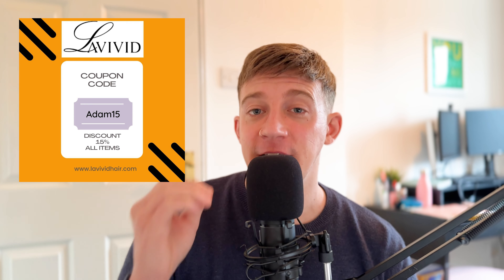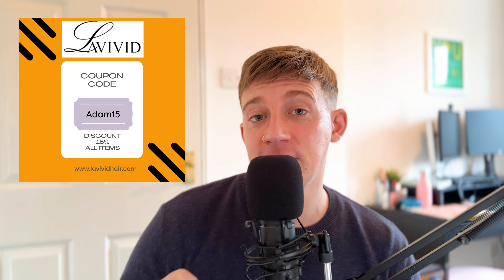Now before I show you the proof that patience works, I'd like to thank Levivid for sponsoring this video. If you'd like a 15% discount code, it's ADAM15 in the description box below. They sell a wide variety of hair systems and you can use that discount code as many times as you like.